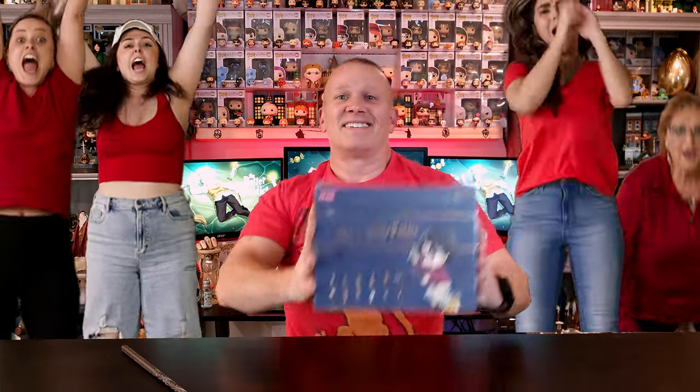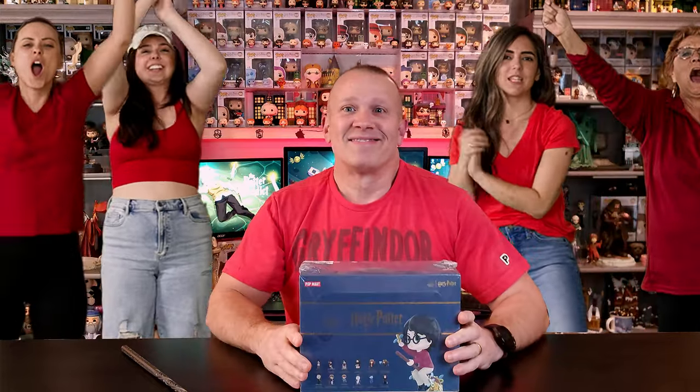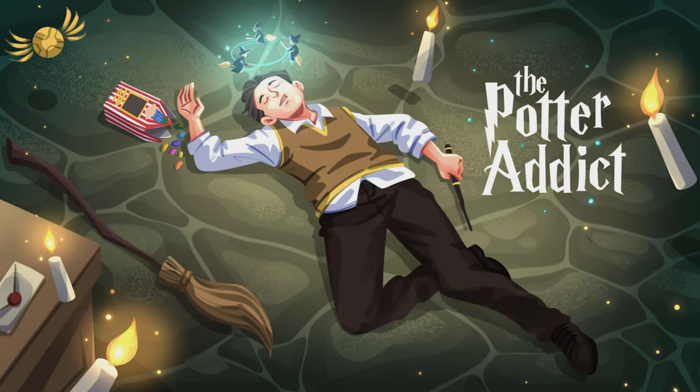It's a new month and you know what that means — it's time for a new mystery box. Stick around as we open a new box by Pop Mart, the Philosopher's Stone. Hey there everyone, my name's Perry and welcome to The Potter Addict. We are here again today to do one more Pop Mart box, and I can't tell you how excited I am because Pop Mart is slowly becoming one of my favorite companies for Harry Potter collectibles.